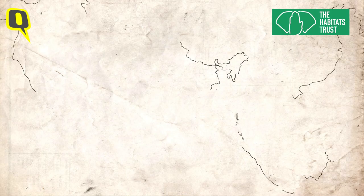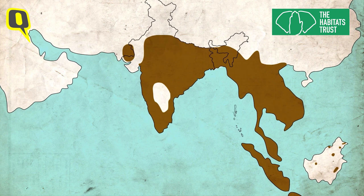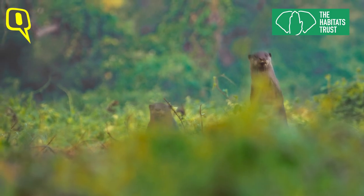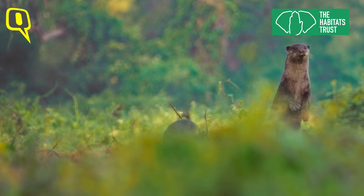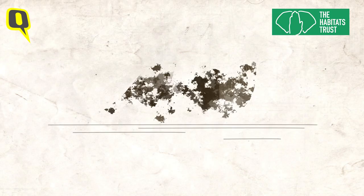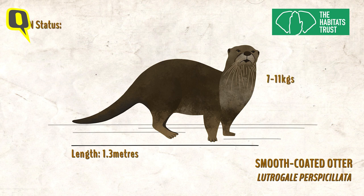Smooth-coated otters are distributed across South and Southeast Asia. They are found throughout the Indian subcontinent and in isolated pockets in Iran and Iraq. These shy, elusive and playful mammals are semi-aquatic, depending on clean waterways and good vegetative cover for survival.